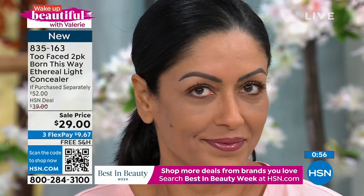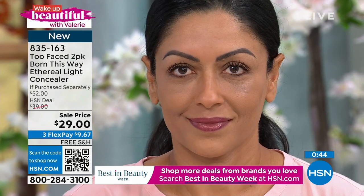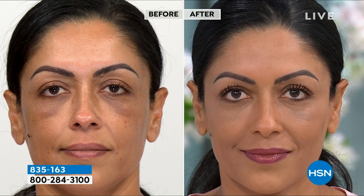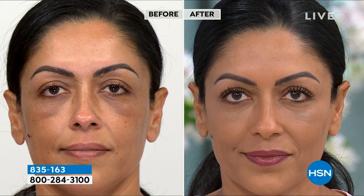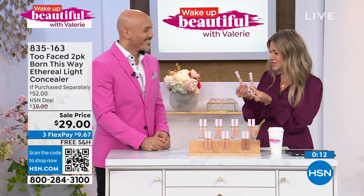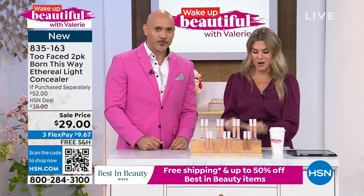Thank God for makeup — I don't wake up like this, and this is a beauty show. Especially all the moms getting the kids back to school — maybe all you have in your beauty bag is time in carpool line to pull out your concealer, dab a few dots on, take rid of the imperfections, the lines, the capillaries, the darkness under the eyes. One is $26 full size; we're giving you the second for a few dollars more. You can try it out on FlexPay. You have 30 days to try anything and free exchanges. 835-163 is your item number.